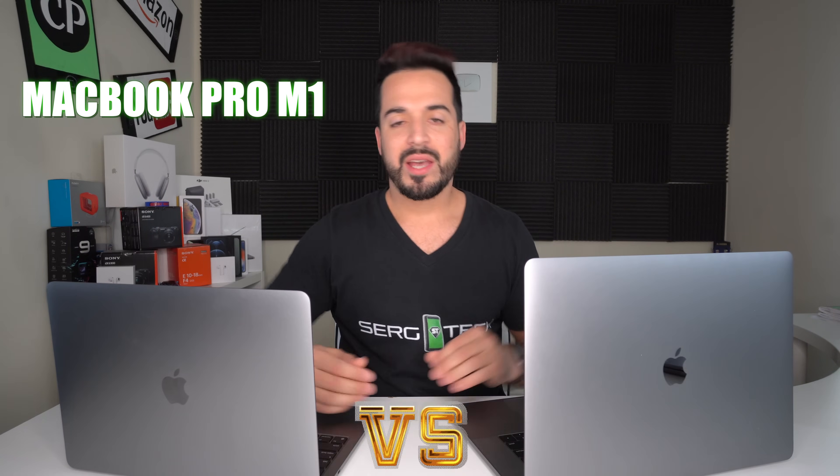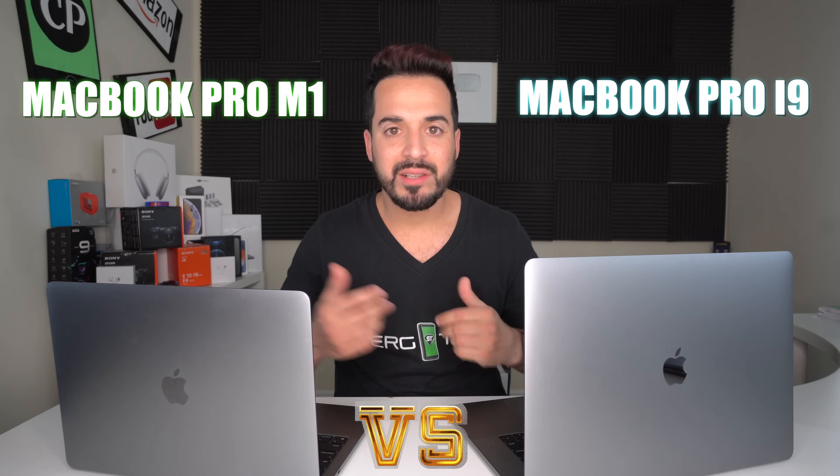What's up everyone, welcome back to another video. In this one we're gonna be testing the MacBook Pro M1 against the MacBook Pro with the Intel processor. Let's go.